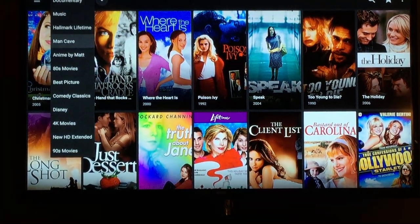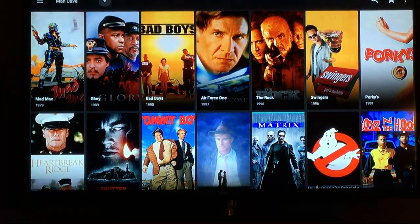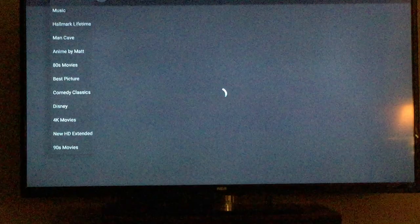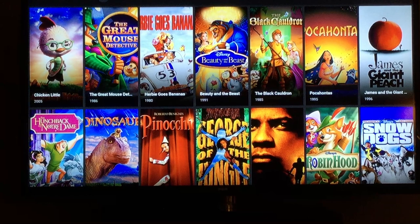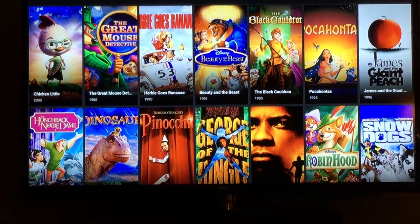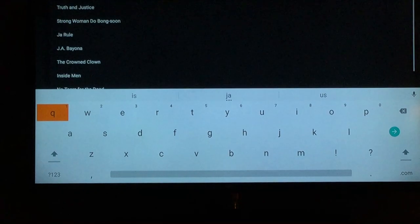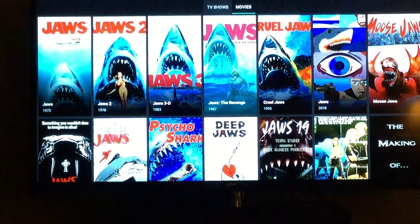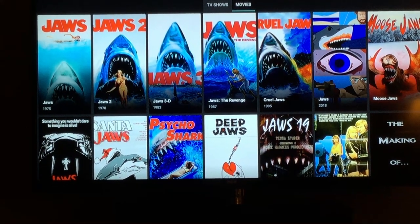You've got man cave movies — movies that men typically like. Come down here, you've got 80s, 90s, and the Disney classics with all your Disney movies. You can also come over to the search engine, click on it, and search any movie you want. I'm going to go back 44 years to Jaws, and there they are — all four Jaws right in a row, ready for you to watch.